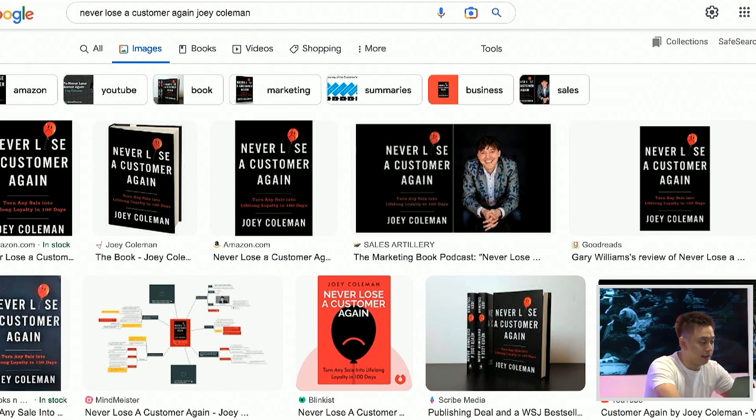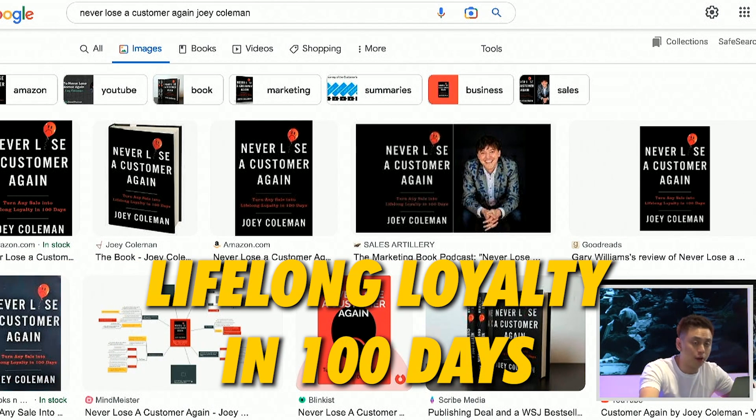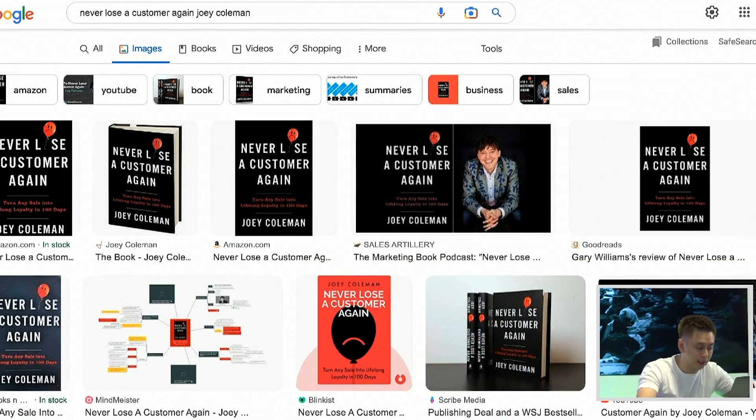So what does this have to do with anything? Right now there's this amazing book called Never Lose a Customer Again by Joey Coleman. It is all about turning any sale into lifelong loyalty in 100 days. Now you have two options: if you're a fast reader, you could spend eight hours and read the entire book. Or if you're a slow reader like me, it could take you never to complete reading a book. That's option one.